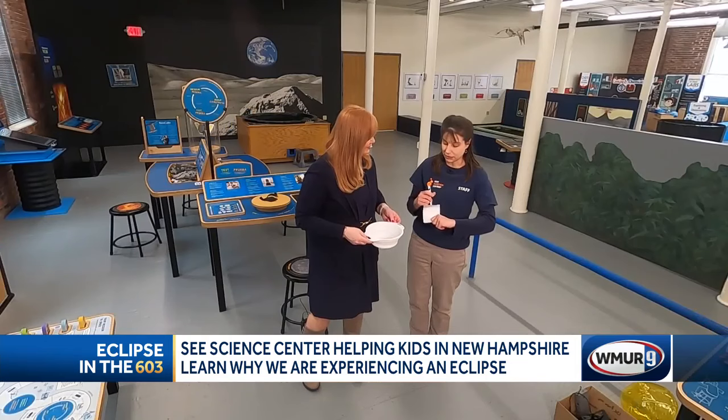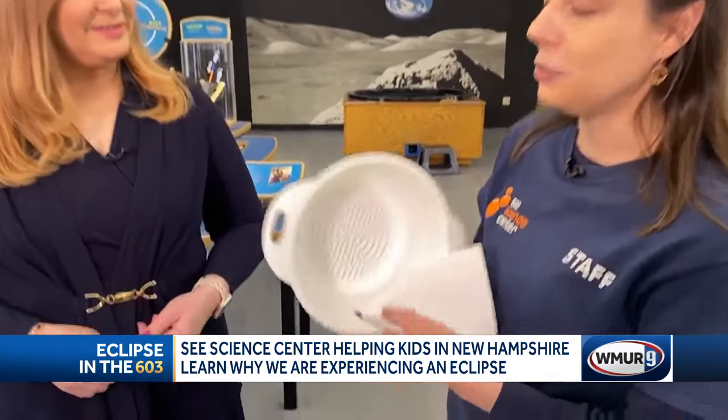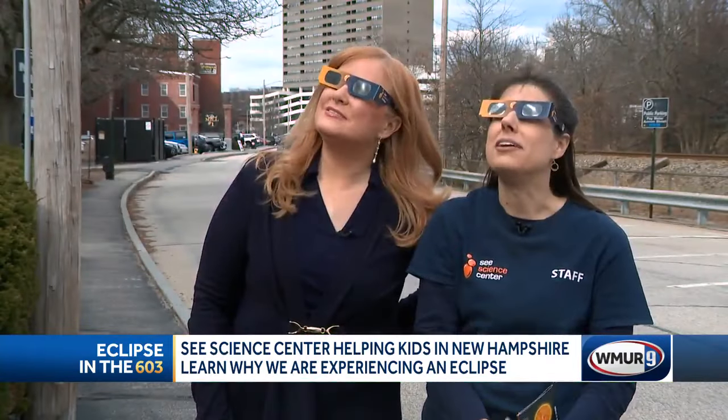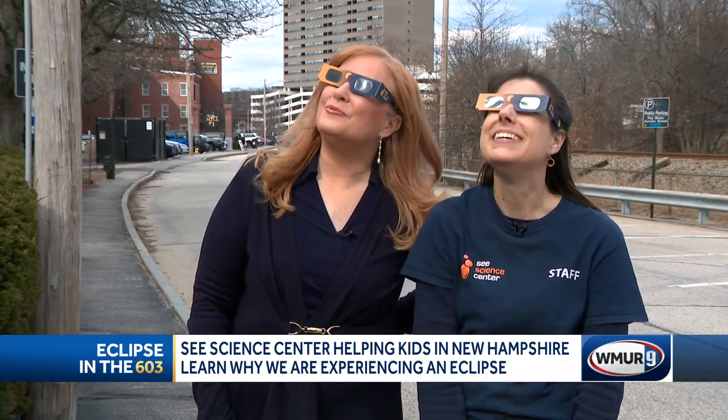You can view it indirectly. You can use any object that has holes in it — a colander is a great one. Each one of these will project an image of the eclipse. It'll be really interesting; it'll look like a shrinking crescent, and then it'll grow back again.